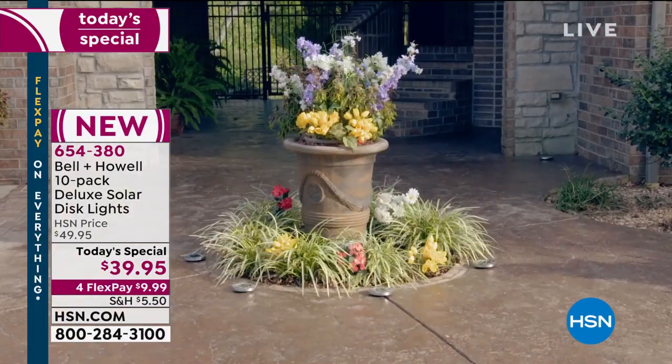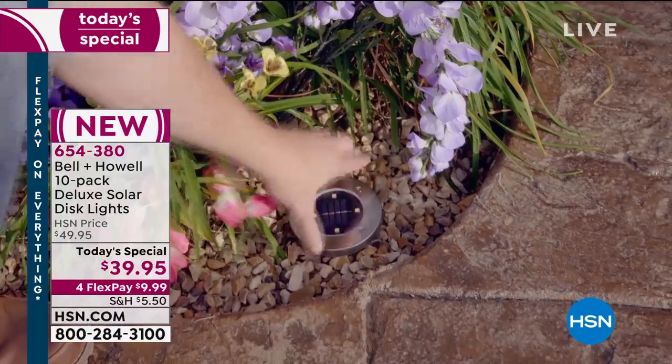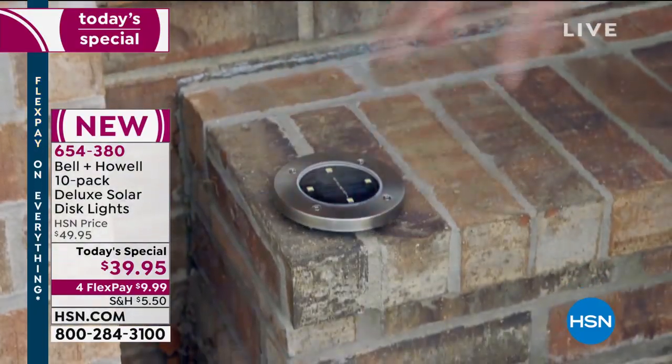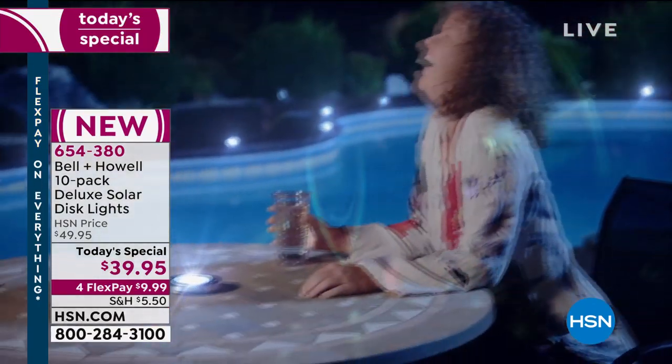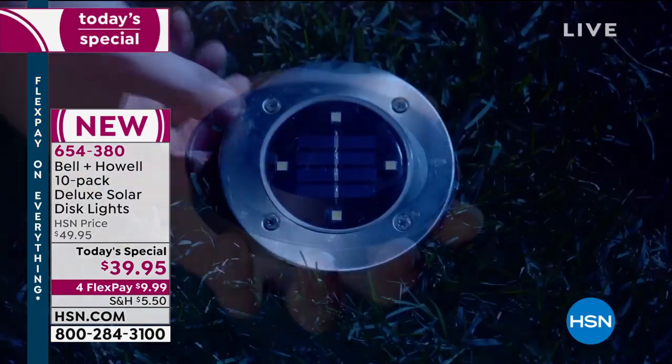I can put these on my patio, on my driveway — I don't have to worry about just sticking them in dirt. That's the cool thing: you can let your imagination go crazy. Maybe you want to put them around a landscaping feature — a fountain, a statue — or inside your bushes and shrubs to uplight them.